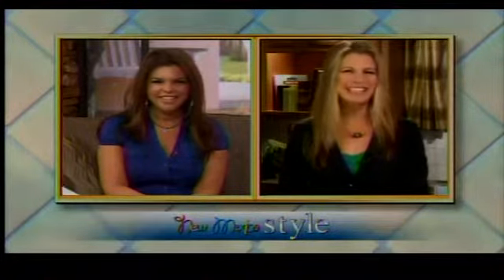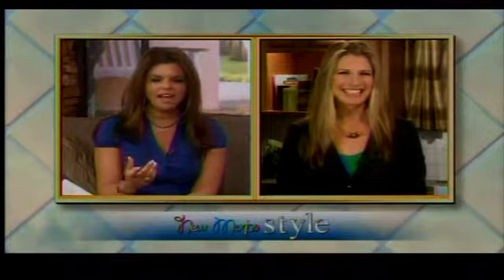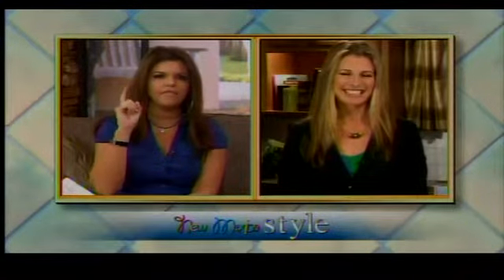Good morning, Jen. Good morning, Nikki. Great to have you with us, and I want to share with our viewers what is the very first step you would recommend toward going green.